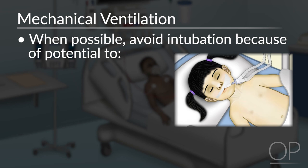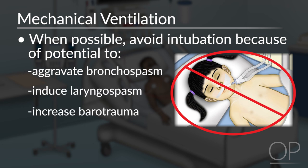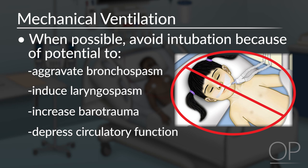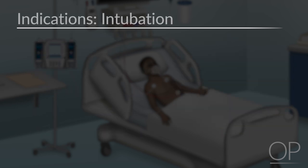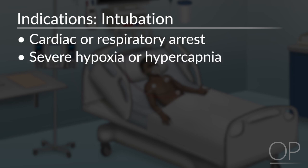Regarding mechanical ventilation: when possible, intubation should be avoided, given its potential to aggravate bronchospasm, induce laryngospasm, increase barotrauma, and depress circulatory function, with an association with high mortality rate. Indications for intubation include cardiac or respiratory arrest, severe hypoxia, severe hypercapnia, exhaustion, or mental status changes. Thank you for watching this lecture on asthma respiratory failure.